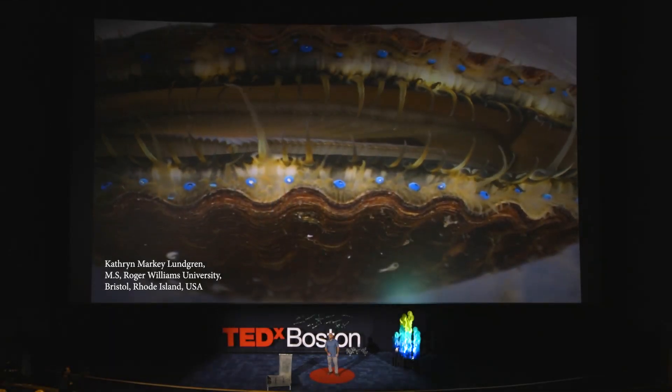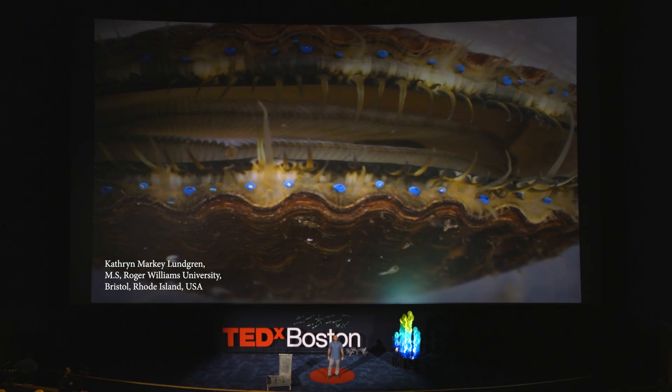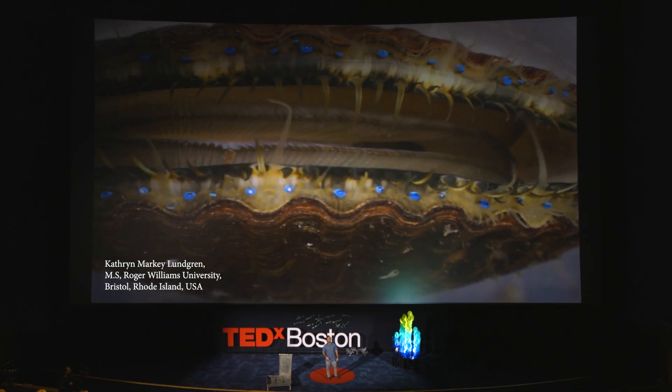This is Argopecten irradians. It's not a monster — it's a bay scallop. Bay scallops, like all shellfish, are filter feeders.